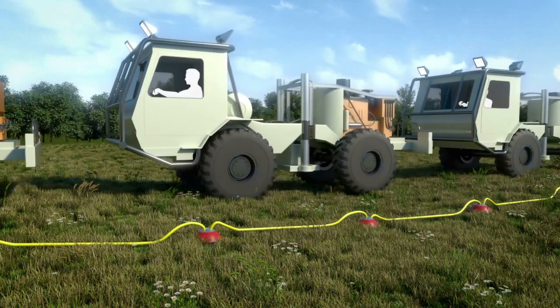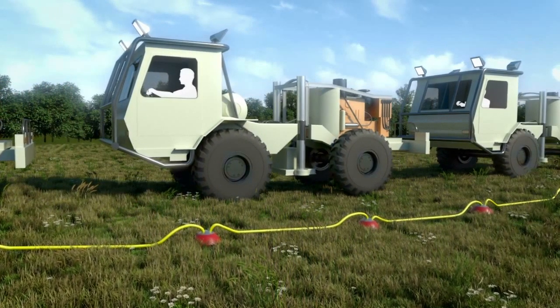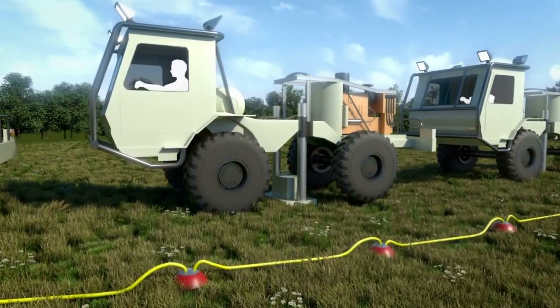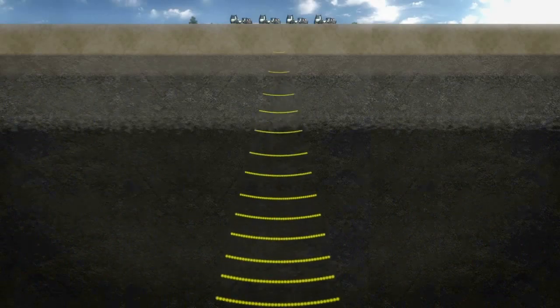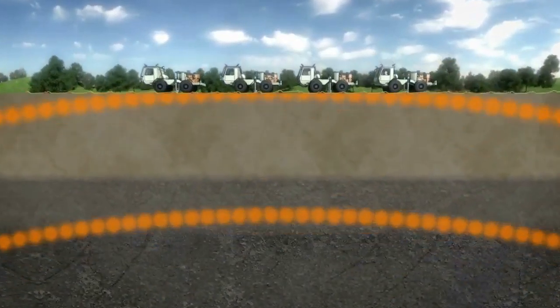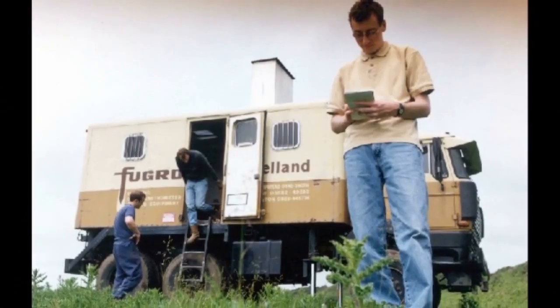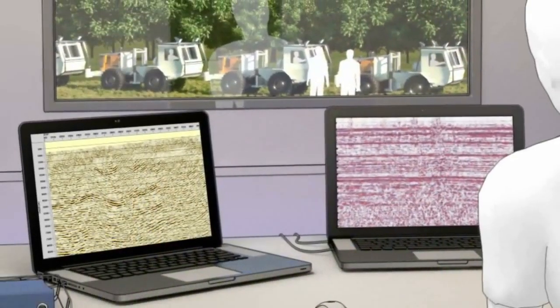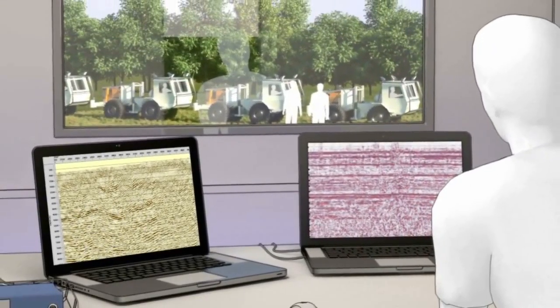Teams of geologists and geophysicists will arrive with their specialist tools and vehicles bearing seismic reflection equipment that will transmit sound waves into the ground and record them as they are reflected back to the surface by the geological layers and structures below. The information will be relayed back to a control room where it will help build a 3D model of the rocks below the surface.